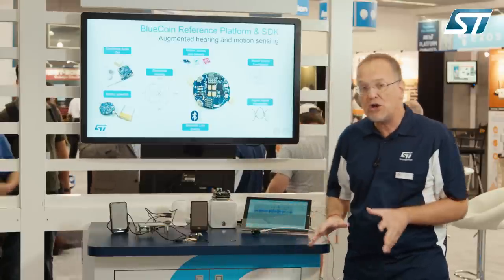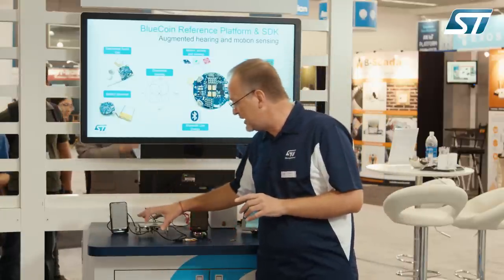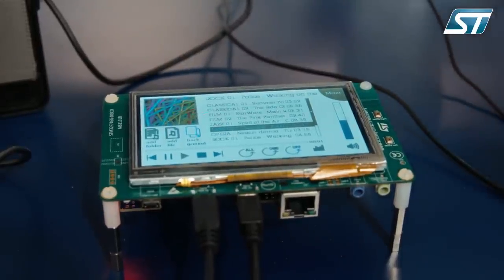We can also use the BlueCoin to demonstrate very advanced ultra low power audio streaming over Bluetooth Low Energy. We will do this with a demo setup where music is streaming, compressed in this embedded platform, and streamed into this wearable mockup based on the BlueCoin.